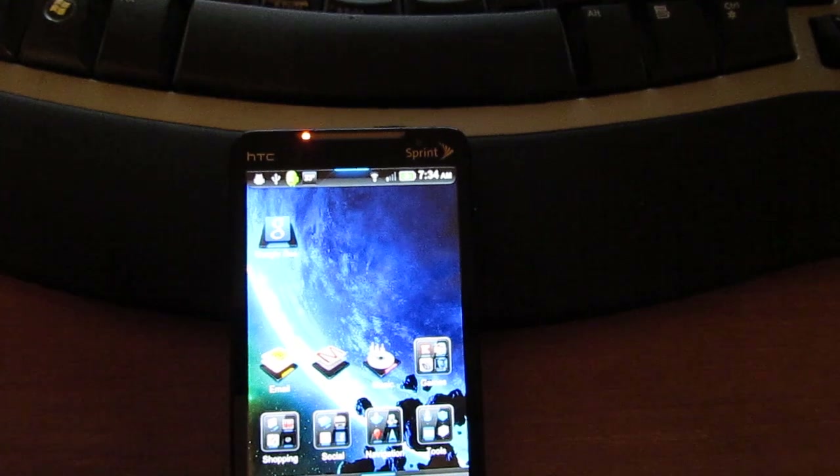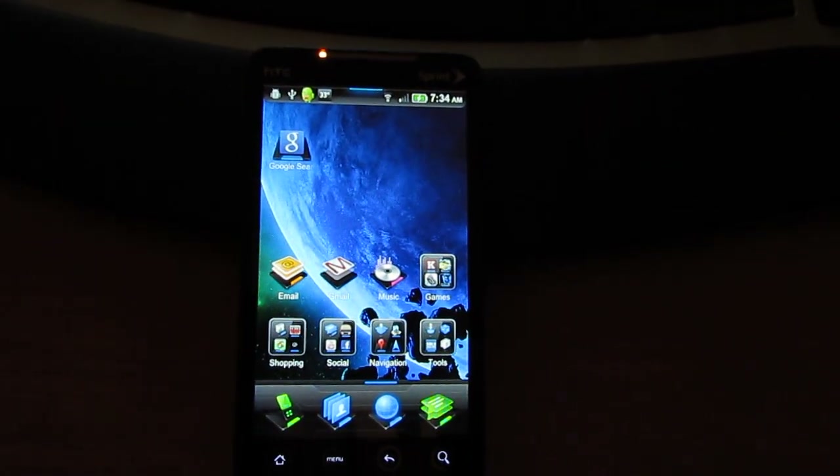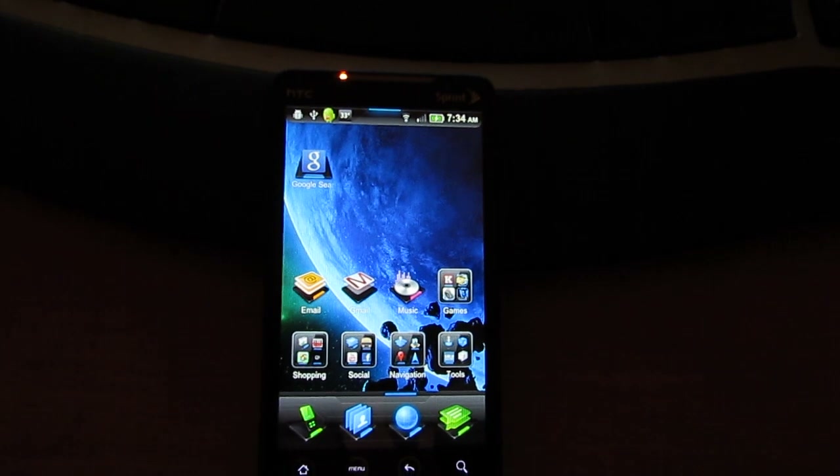So there you have it — Wi-Fi works, 3G works. I'm unsure about 4G because we don't have 4G in this area, so I don't know about that. And I'm not sure if the HDMI works or not, I have yet to try it out either.